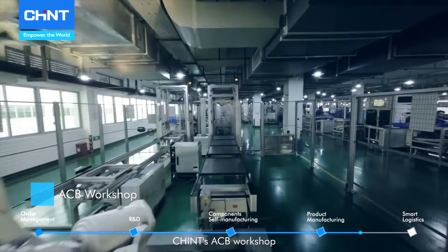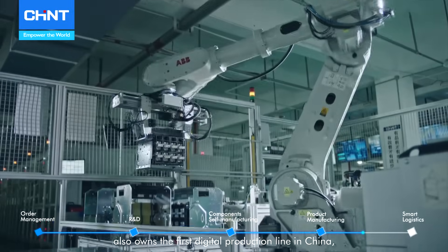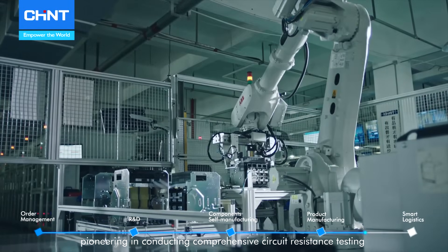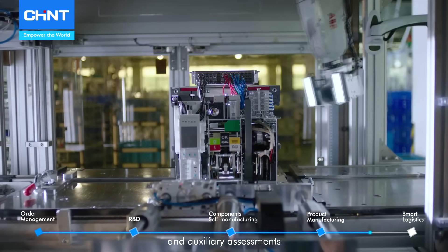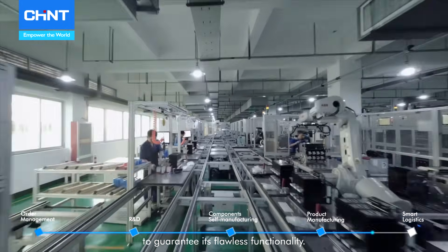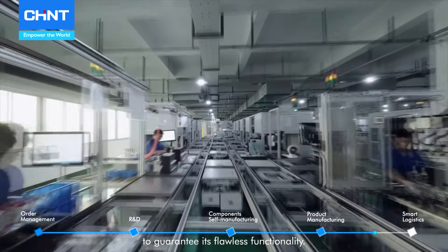Chained's ACB Workshop also owns the first digital production line in China, pioneering comprehensive circuit resistance testing and auxiliary assessments to guarantee flawless functionality.